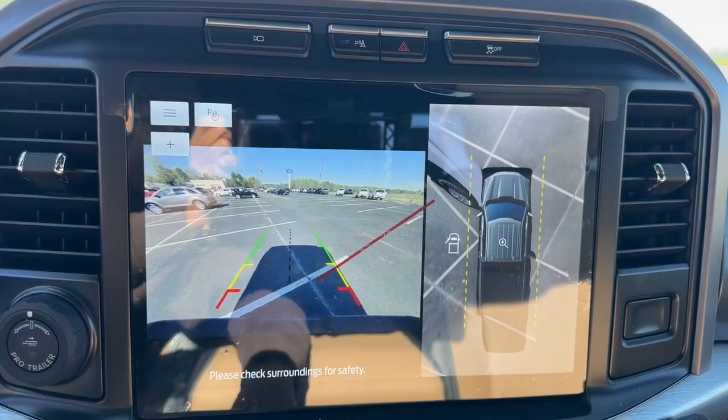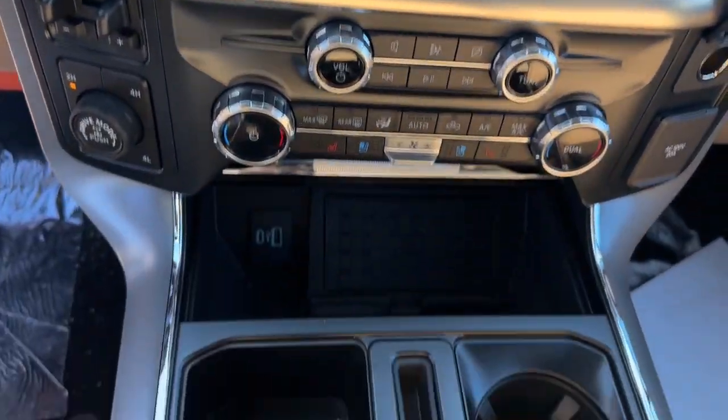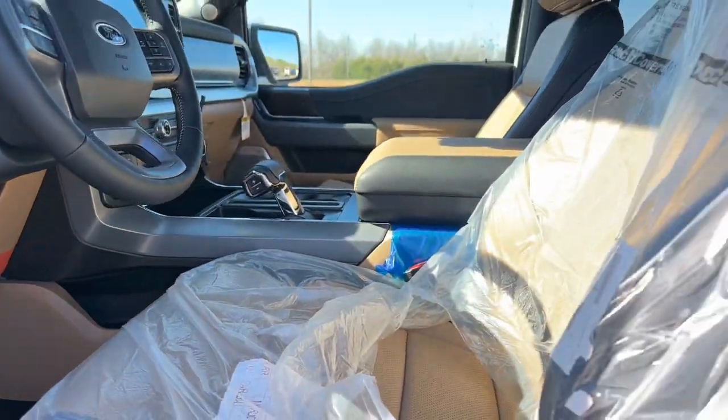Take it out for a test drive and see for yourself. Our professional staff looks forward to giving you excellent service.